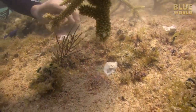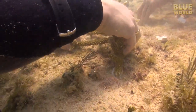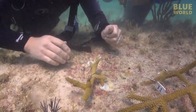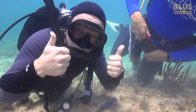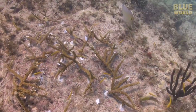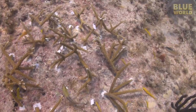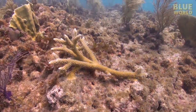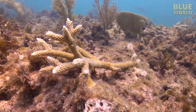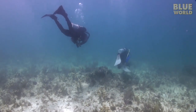Ken and I plant about a dozen pieces of staghorn together in an area about four feet across. It takes about half an hour for the two of us to plant all the coral we brought down. When we're done, the fish are already moving into their new habitat. This is a piece of staghorn coral that Ken planted a year ago — it has already grown over the epoxy and onto the reef. It's doing well and growing quickly. With our mission complete, we head back to the boat.